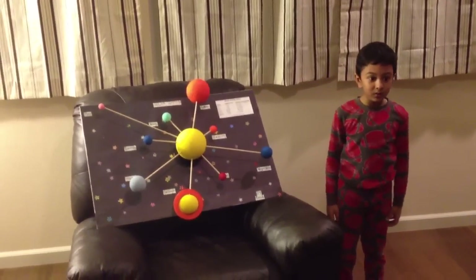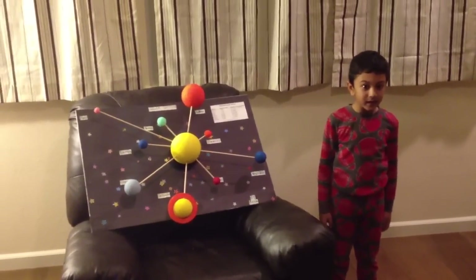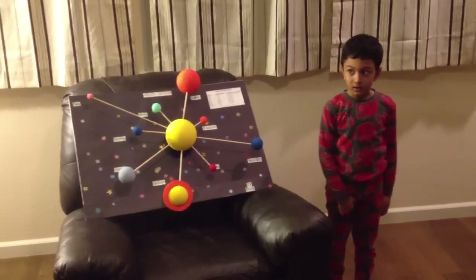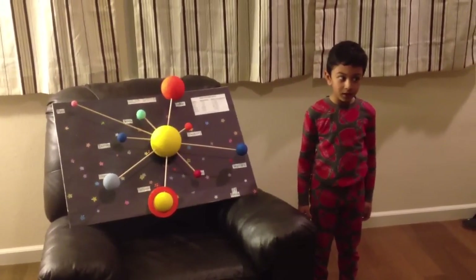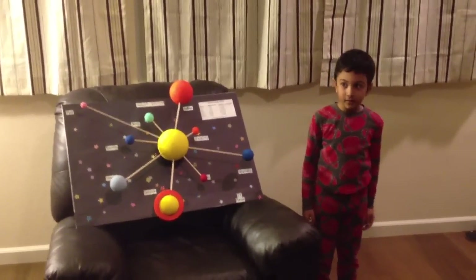Now I'm going to tell you how I made it. We took sticks, then we measured it, then we cut it. Then we stuck the sticks on the sun.